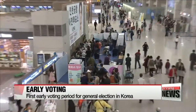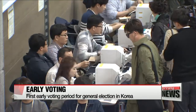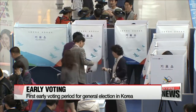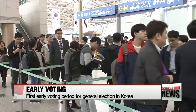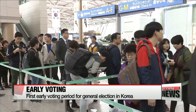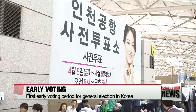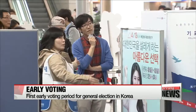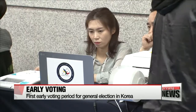This early voting system in Korea is the first for a general election in the country, and it's also expected to be a game-changer in neck-and-neck regions, as well as encouraging more young voters to vote. Already more than 731 thousand people, or around 1.74 percent of eligible voters, have cast their ballots at one of the 3,511 polling stations as of 11 a.m. this morning.